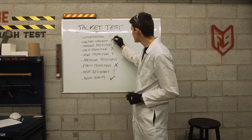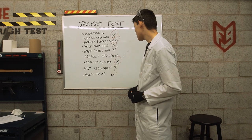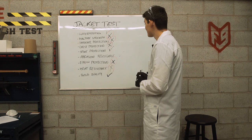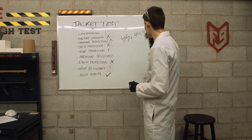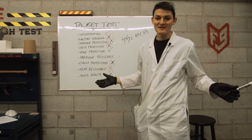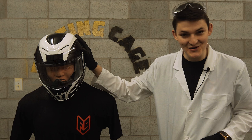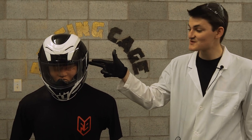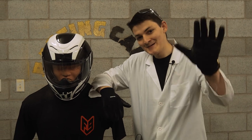We saw a total of five failures today: puncture strength, shoulder protection, chest protection, elbow protection, and heat resistance. That gives us an overall score of four out of nine, which is going to be 44.444 repeating percent — because we never get a nice round number here at Fort Nine crash tests — unless something actually scores nine out of nine. Next week, we are testing a very popular Icon Supersport helmet, so who knows? Maybe we'll get our first perfect score. Until then, take care.